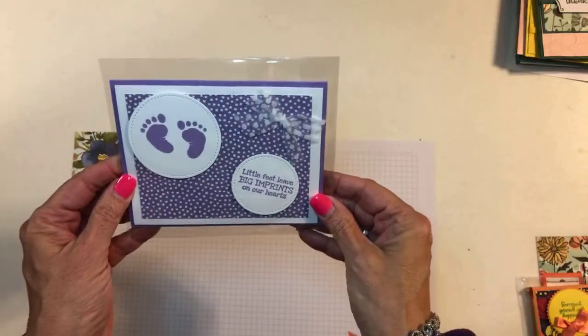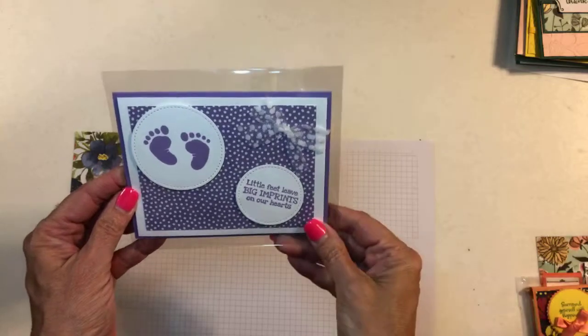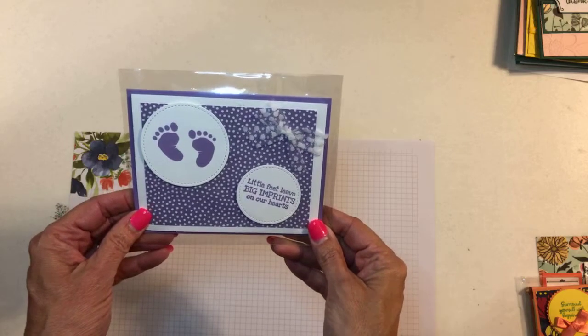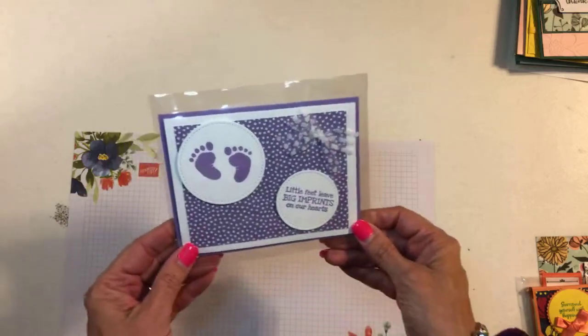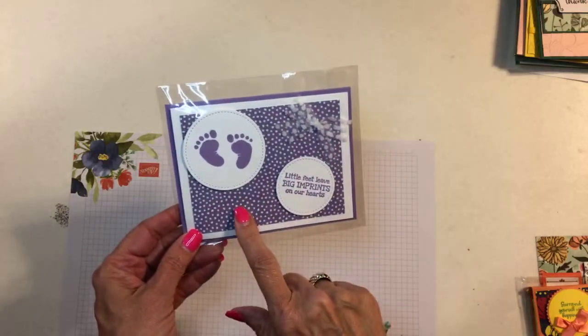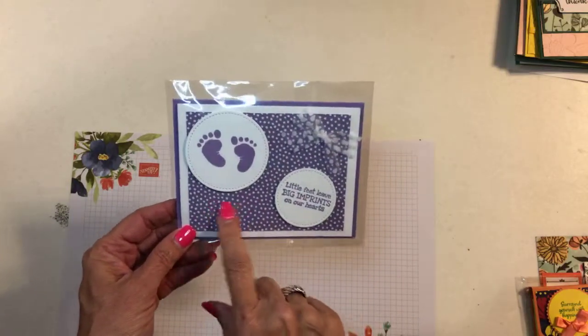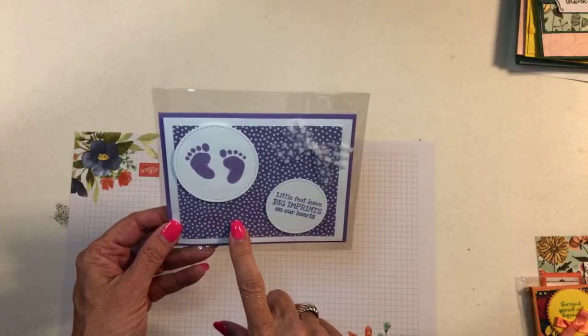This is the first steps stamp set that's in the occasions catalog and it's not carrying over — I was really hoping it would. It's got these cute little feet and hands and a little bottle so it's really cute, but it's not carrying over. If you want that, go ahead and get it now. And then this is part of the designer series paper — this is probably highland heather, so it's from the subtles six by six designer series paper, which also is going away.